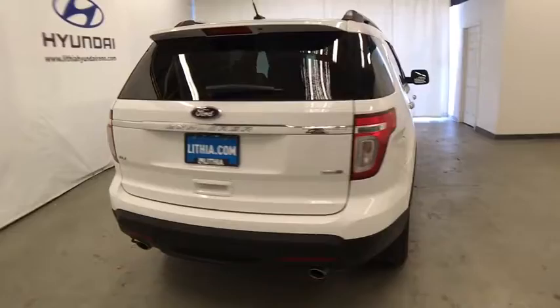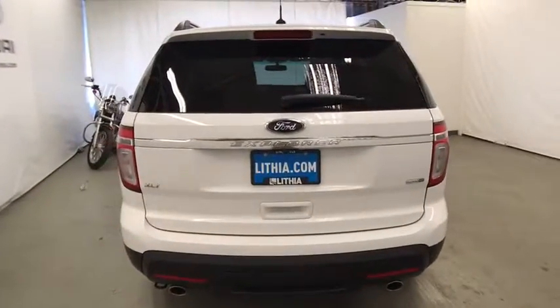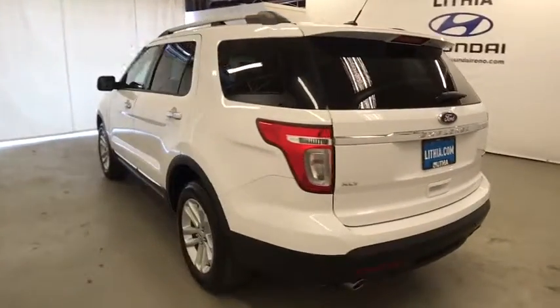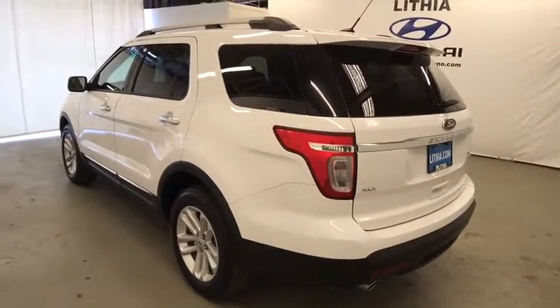Third row seat. Power passenger seat. Keyless entry. Four wheel drive. Leather wrapped steering wheel. Driver lumbar. Adjustable steering wheel. Power steering. Aluminum wheels.